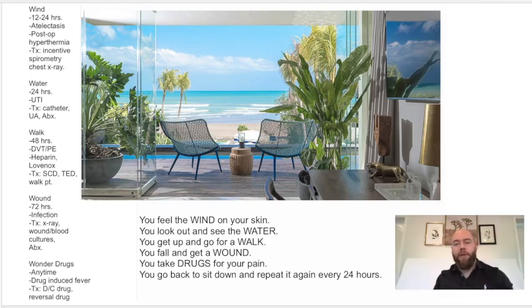Let's go over the five W's of post-op fever. It's wind, water, walk, wound, and wonder drugs.